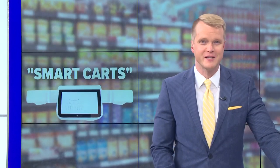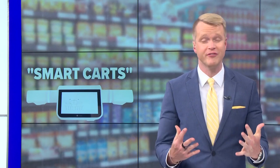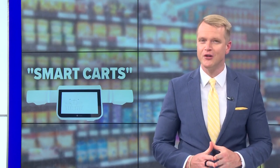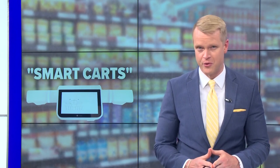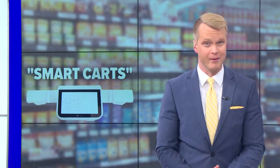Welcome back. In these parts, we take our grocery shopping pretty seriously, and we could be on the verge of a whole different experience with smart carts arriving here in Western New York. Tonight, a look at the pilot project that is now underway with Wegmans.